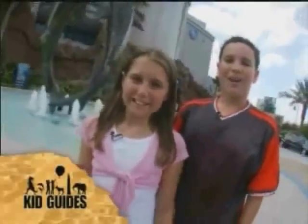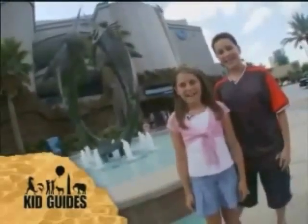Hi, I'm Matt, and I'm Brittany. We're here in Houston, Texas, at the Downtown Aquarium.